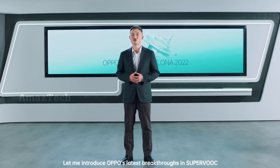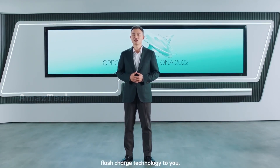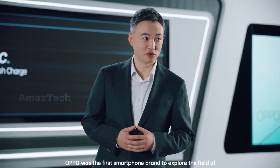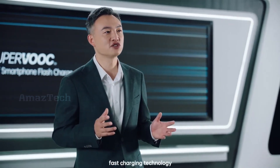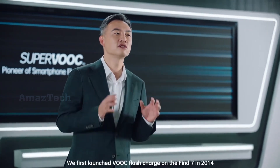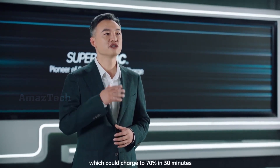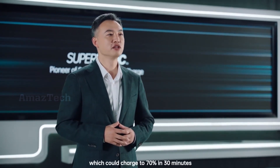Let me introduce Oppo's latest breakthroughs in SuperVOOC flash charge technology. Oppo was the first smartphone brand to explore the field of fast charging technology. We first launched VOOC on the Find 7 in 2014, which could charge to 70% in 30 minutes.